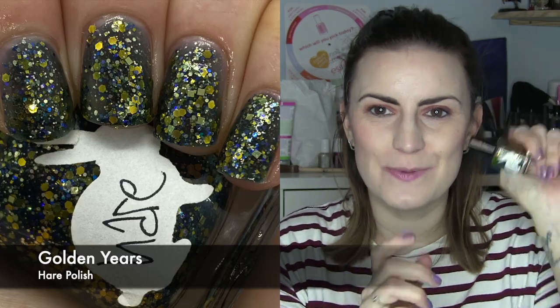All the indies will be linked down below except this one, which is our monthly hare polish — and this one is called Golden Years. This was a little bit thicker, which is fine because it's probably getting on towards a decade old, so I might need to thin it before I put it away. When I first bought this I thought it was a black base with golden glitters, but actually it's more of a dark navy base — or a slate grey — with blue and gold glitters, and I really love the blue and gold together in the smoky base. You don't really get that combination a lot. I just miss hare polish so much. Three coats of Golden Years, our hare polish for the month.